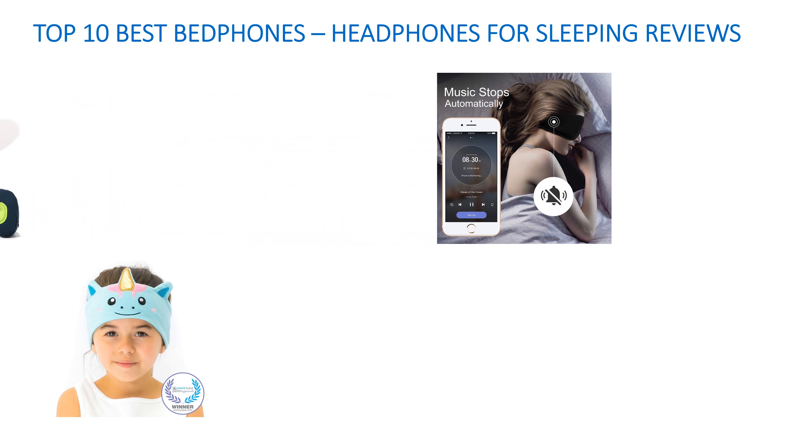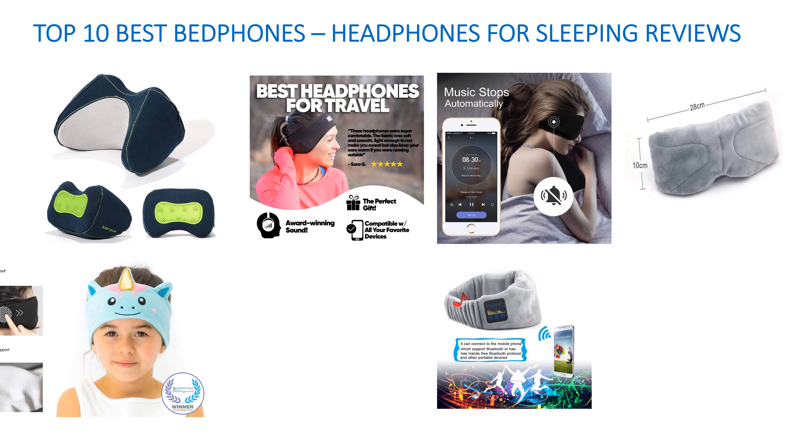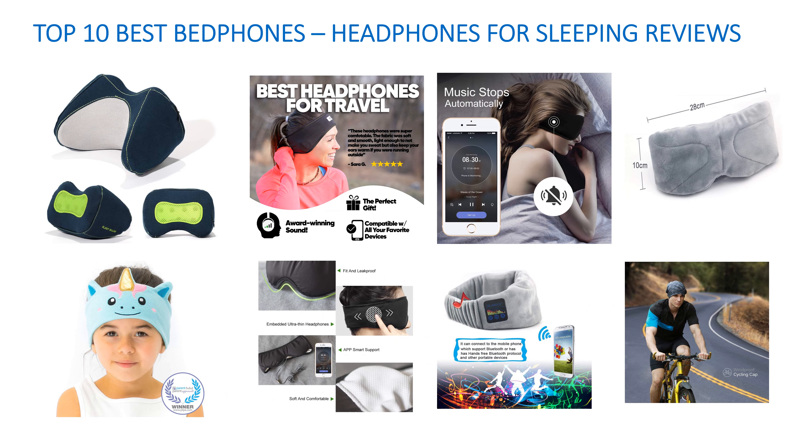Hello guys! Welcome to my channel. Now, I am going to show Top 10 Best Bedphones, Headphones for Sleeping Reviews.